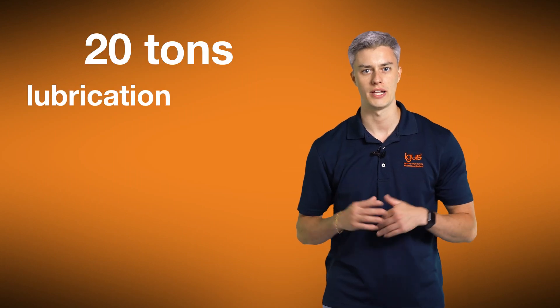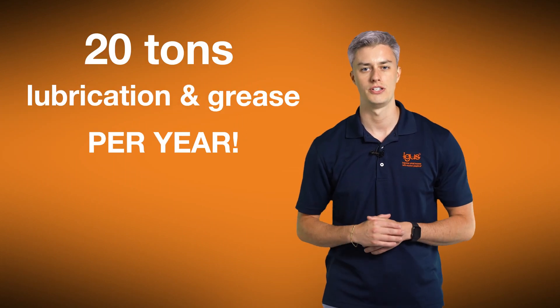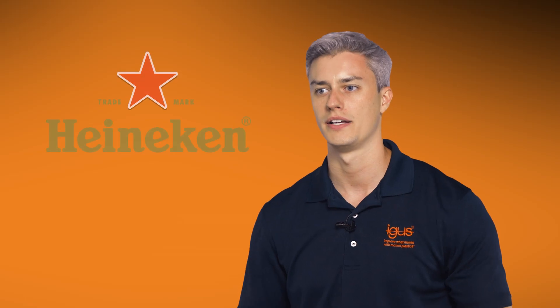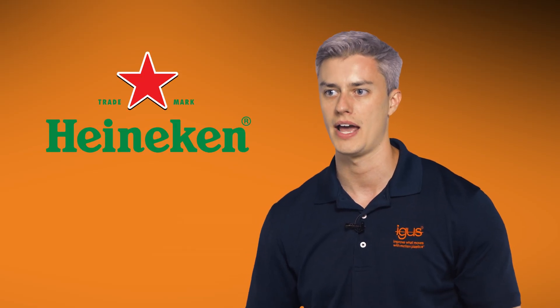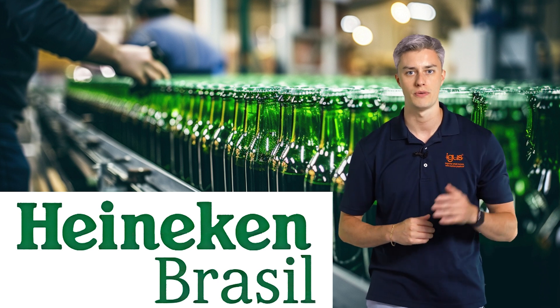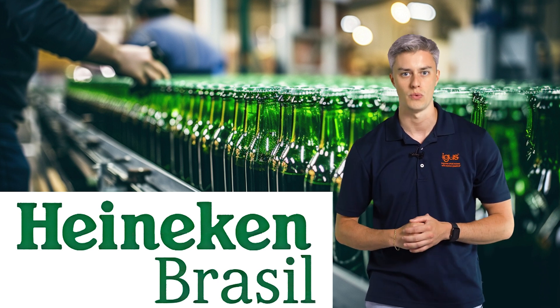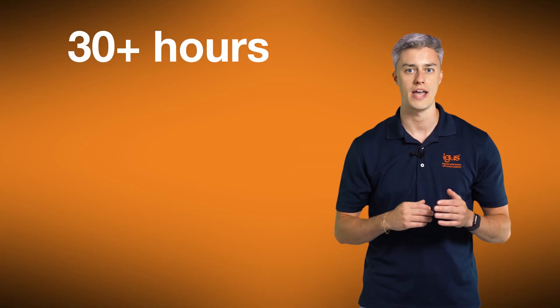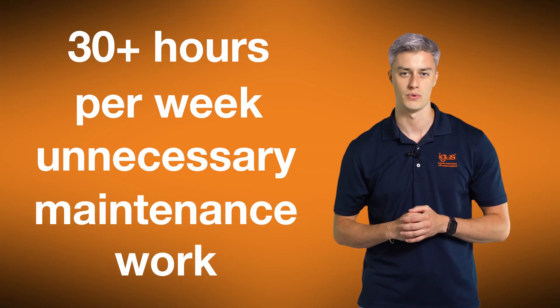Imagine using 20 tons of lubrication and grease per year just for the maintenance of conveyor belts on bottling lines. The company Heineken approached us with this problem and asked if we would solve it. Their production lines in Brazil have up to 600 bearing points, all being serviced once a week for up to 3 minutes each. That's over 30 hours a week of unnecessary maintenance work.